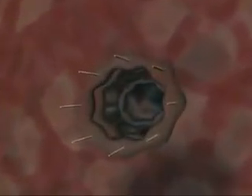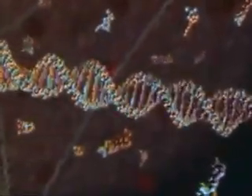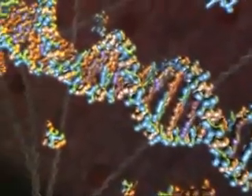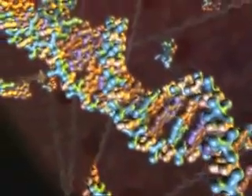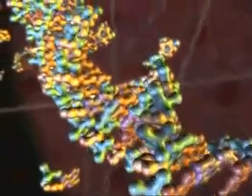With computer animation, we can enter the cell to view this remarkable system at work. After entering the heart of the cell, we see the tightly wound strands of DNA, storehouses for the instructions necessary to build every protein in an organism.